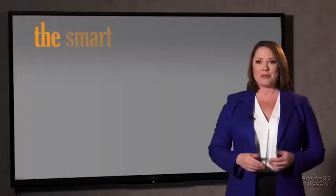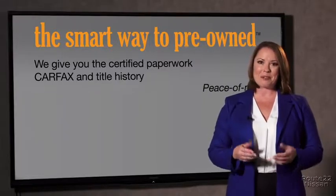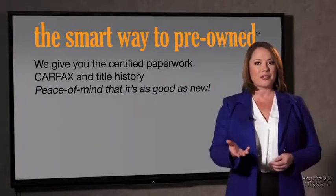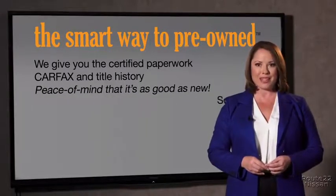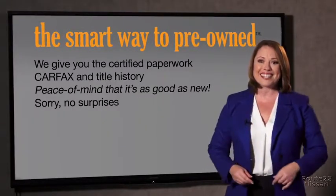Why should you worry if the odometer's been rolled back or you're the victim of a salvaged or rebuilt vehicle? Or worse, a washed title. We give you the certified paperwork, along with the CarFax and the title history, providing you with the peace of mind that your certified pre-owned is as good as new. We really don't want to skimp on any of those little things that need to be checked out about your certified pre-owned vehicle. We want to make it as good as new, and that's why it's the smarter way to buy your pre-owned vehicle.